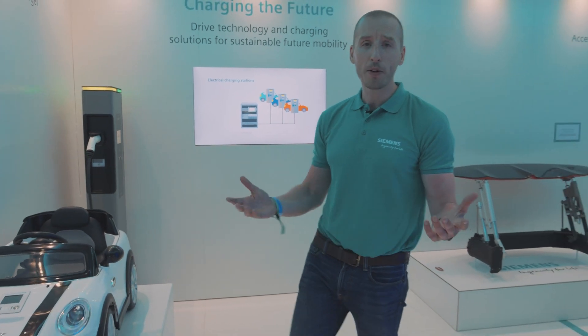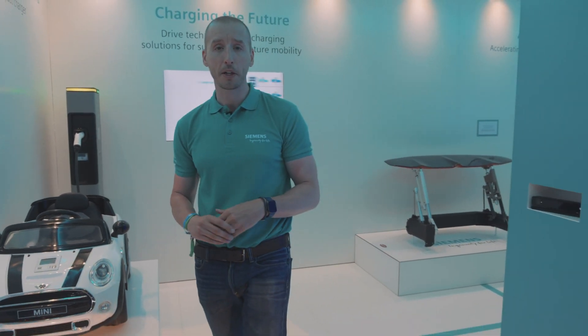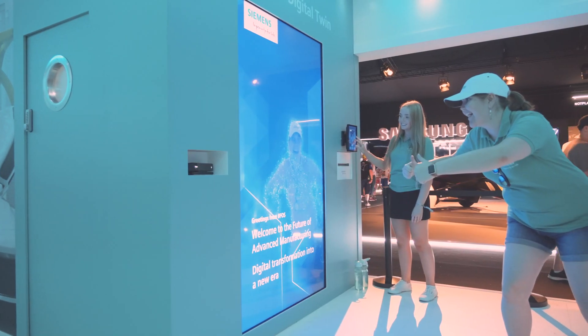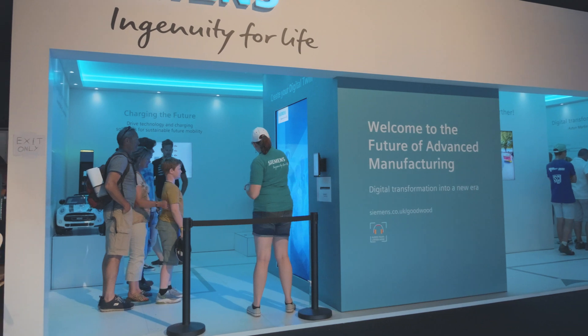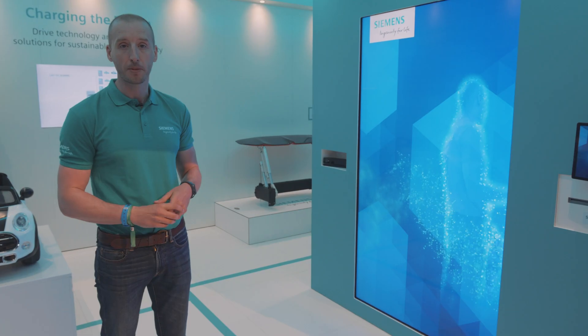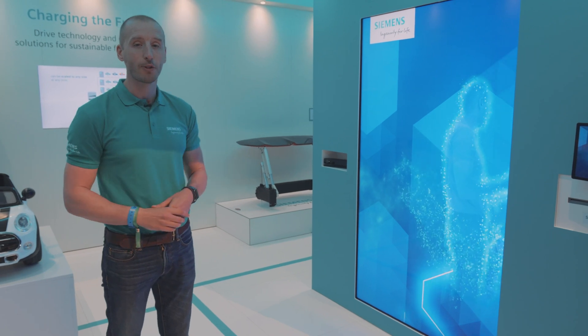Last but not least, on your way out of the exhibition here, you can take and create a digital twin of yourself. A digital twin is very important because it allows you to simulate cheaper, quicker, and faster than actually having to create prototypes yourself. So you can have a go and create your own digital twin.